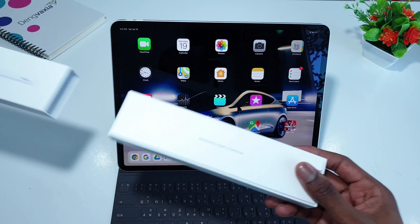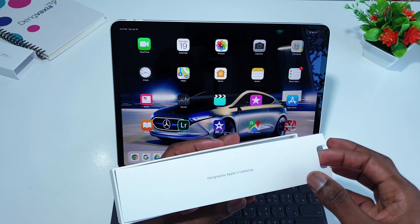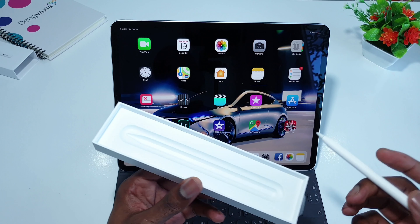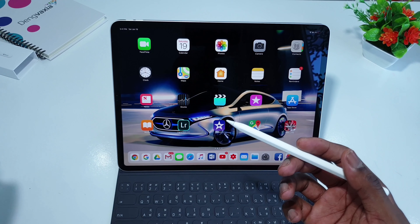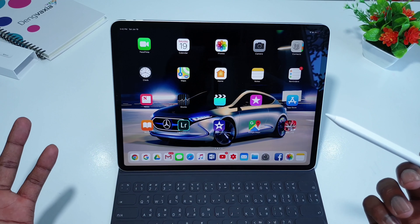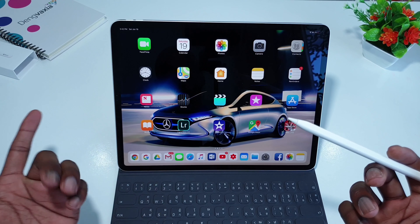It comes in a very beautiful box. I did the unboxing already — the link is in the description below. The Apple Pencil second generation is a great accessory for the iPad Pro because the iPad Pro doesn't support a mouse — you cannot use a mouse on the iPad Pro.